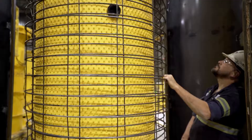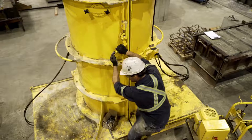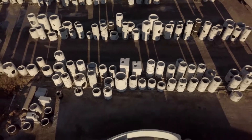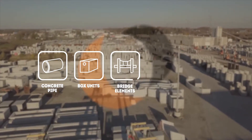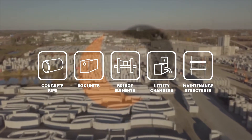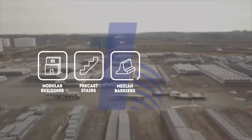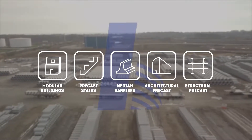We've always been a leader in the industry, and this innovative product demonstrates CONCAST's commitment to resilient infrastructure. We manufacture a wide range of precast concrete drainage products, including concrete pipe, box units, bridge elements, utility chambers, and maintenance structures of all shapes and sizes, as well as above-ground infrastructure products, including modular buildings, precast stairs, median barriers, and a variety of architectural and structural precast elements.